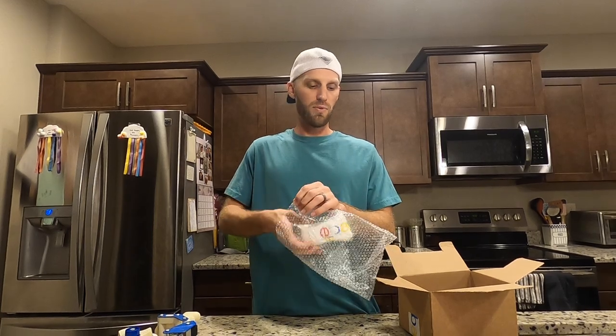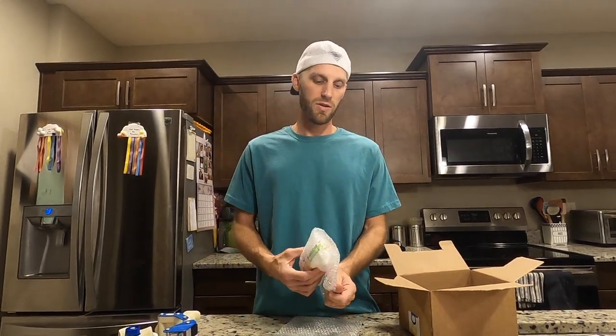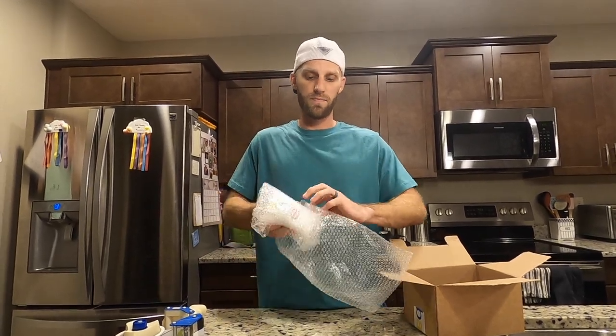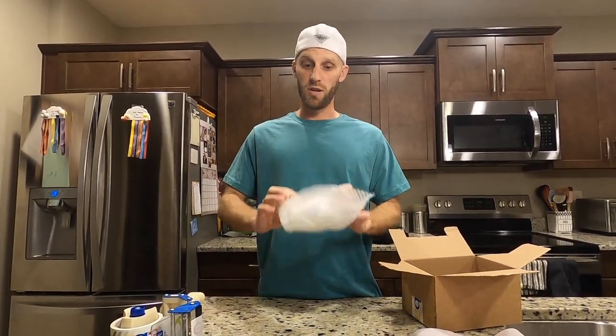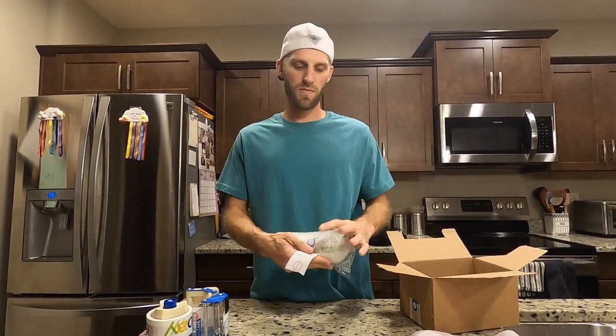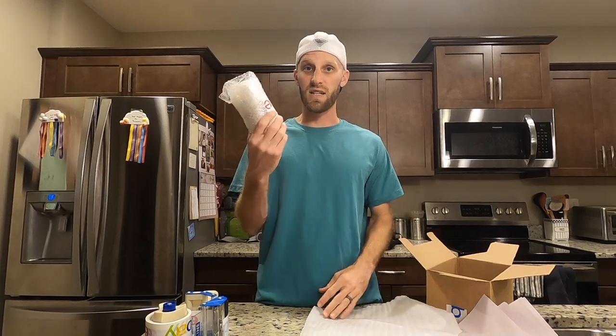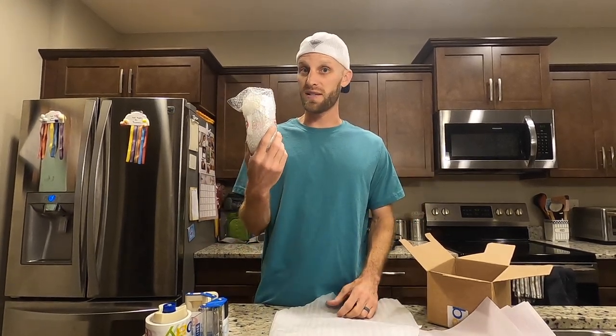After I have my box ready, I'm gonna take some bubble wrap, place the perfume inside it, and take a little bit more bubble wrap to make sure it's extra secured. You don't have to skimp on bubble wrap — the more the better. From there I can also take packaging peanuts, packing paper, or even some styrofoam to make sure I've really protected the perfume bottle and it's not going to break.